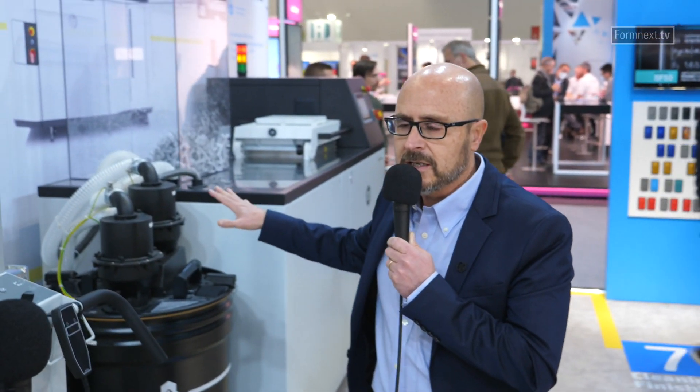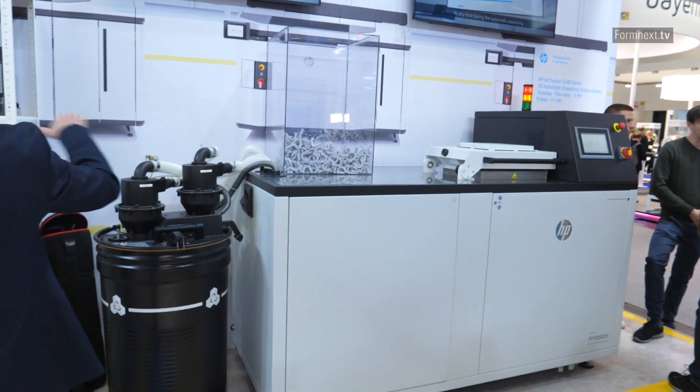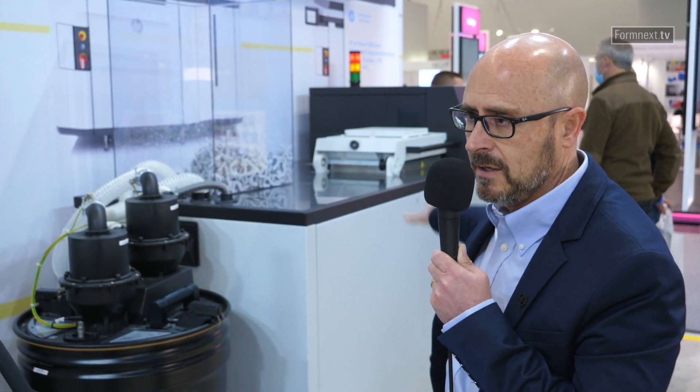Taking the parts out of the cake is what we do with this unpacking station. It is fully automated — you can modify parameters to adapt it to different types of production. Then you still need to clean the parts a little with another automated process, and after that you may need to finish the part by giving it the appearance you want. These are all different types of post-processing systems.